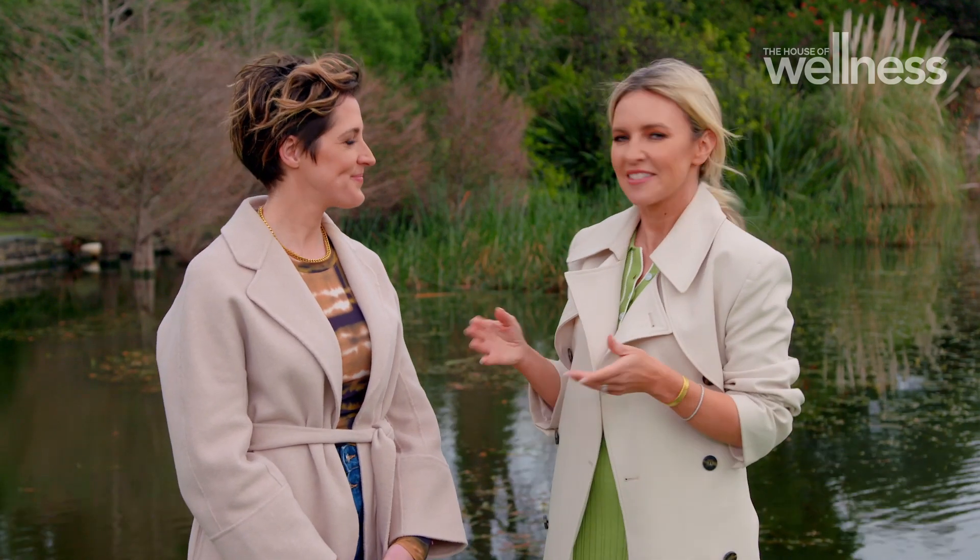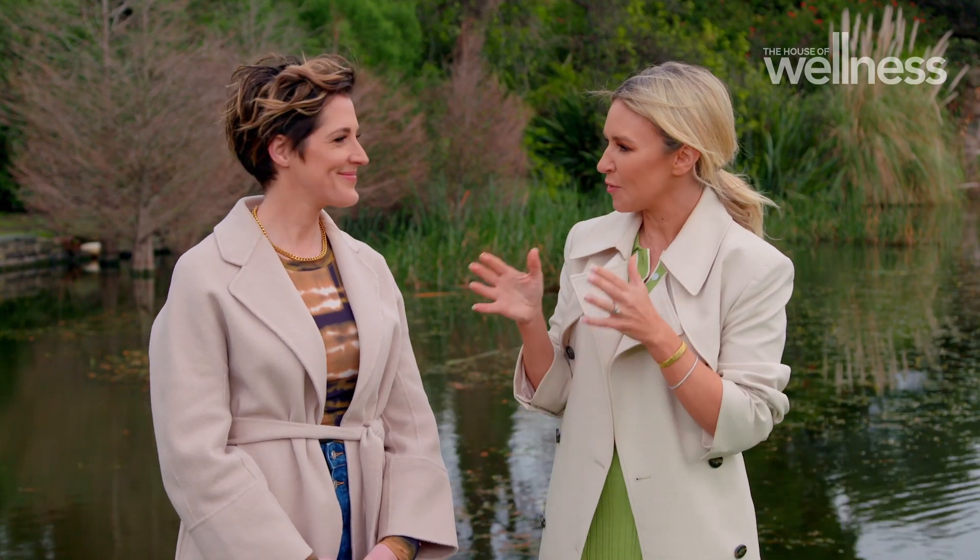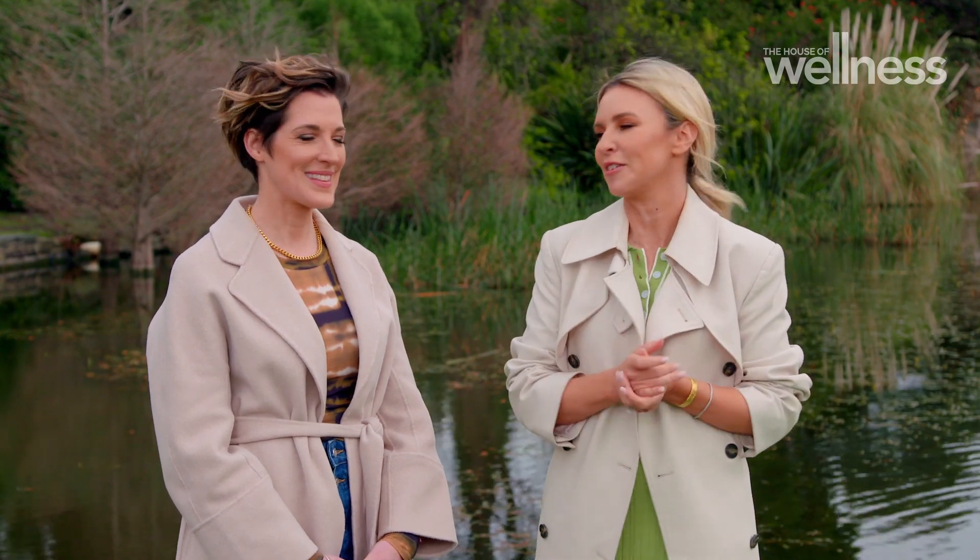There are so many highlights of the Botanic Gardens. I think everyone has a favourite part. For me, I think, Jo, the arid garden's just beautiful.